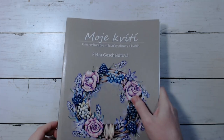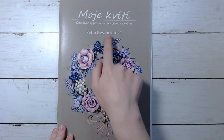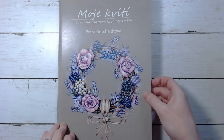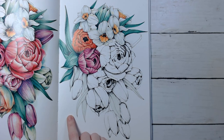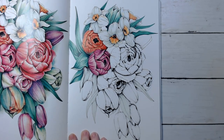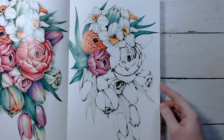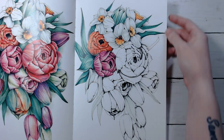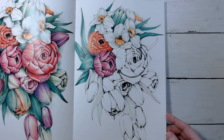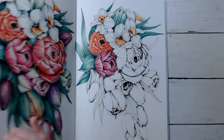Then I've got Moje Kviti by Petra... something. I still haven't finished this one, so I want to finish that. I'm using Derwent Lightfast and Luminance on this one. I'm pretty happy with how it's coming out. Hopefully I can get that one done. We've been working on that one on stream.